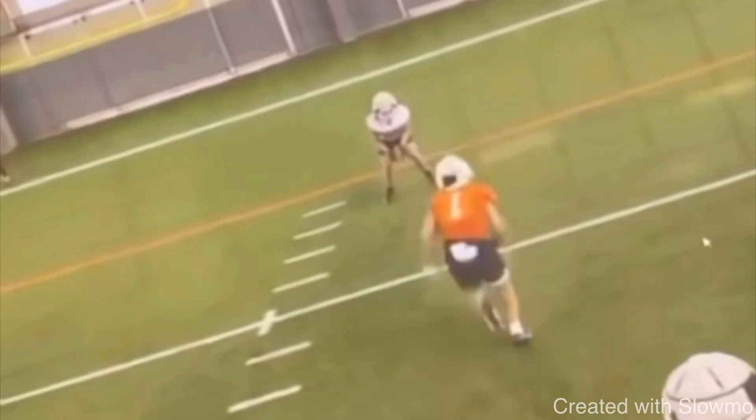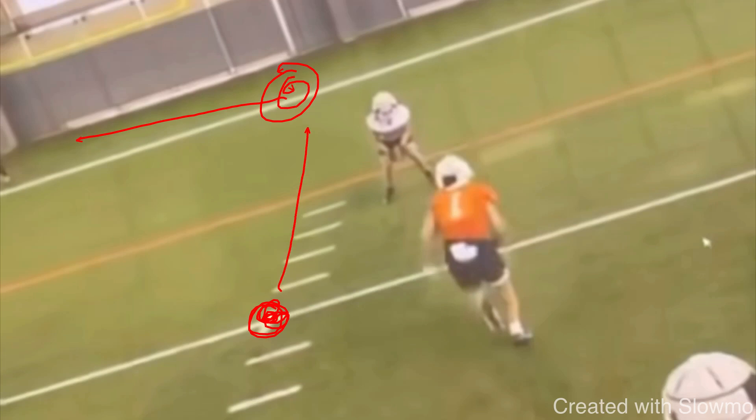The next term thrown around a lot is stemming. What does stemming mean? First, the stem of the route for beginners — the stem is the point between the start and the break. So if you're at the five-yard line running a dig at about 15 yards, the stem is everything leading up to the break point. Stemming a DB is essentially a fancy way of saying attacking his leverage.